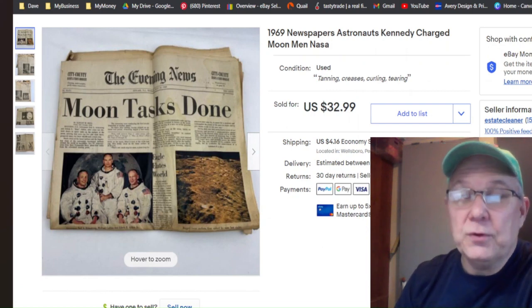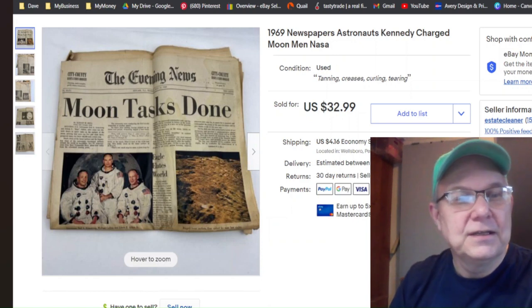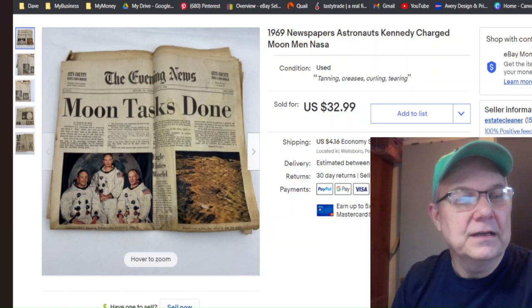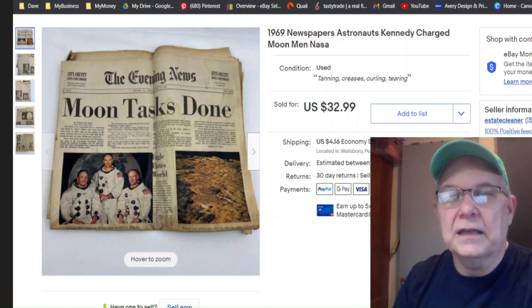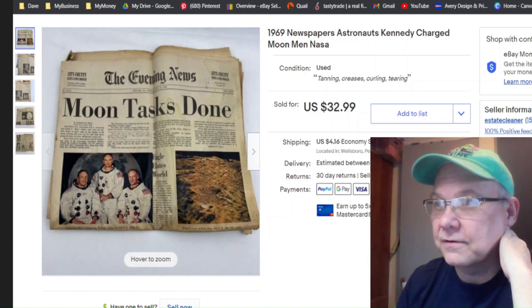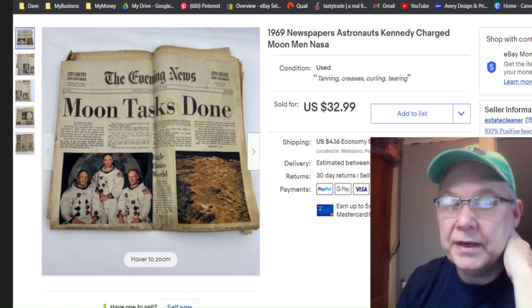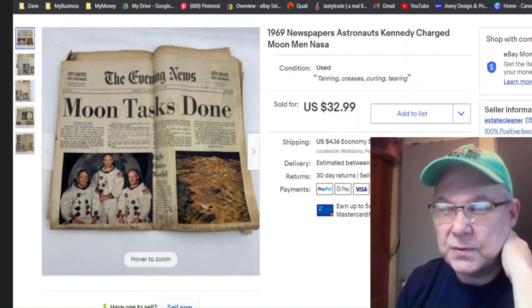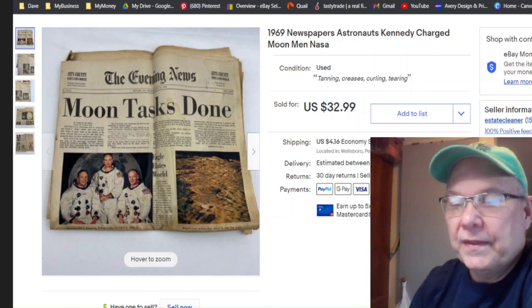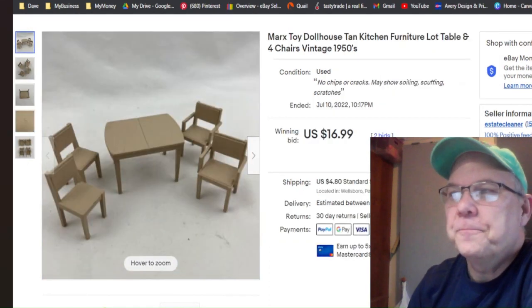This is from 1969 — the moon tasks had been done for a very long time, we haven't been back to the moon in decades. I didn't pay anything for it; it came from a property I cleaned out and sat in the garage for a very long time. I listed it February 26th, it sold July 10th for $32.99 plus shipping — that was a sweet deal.